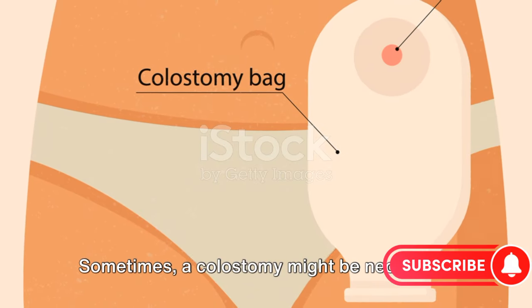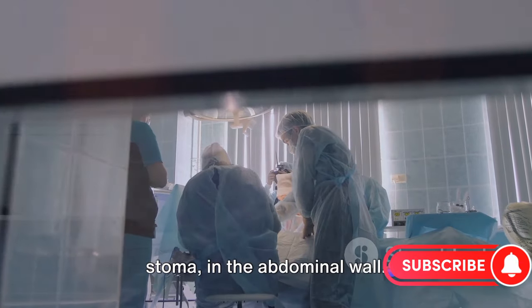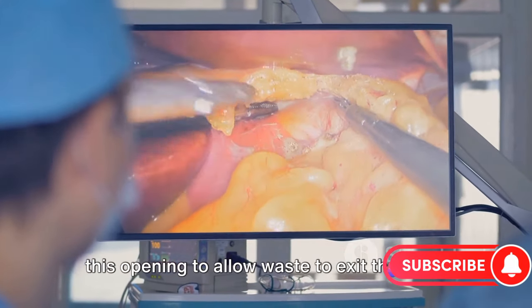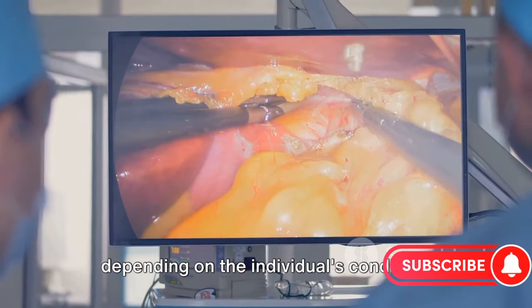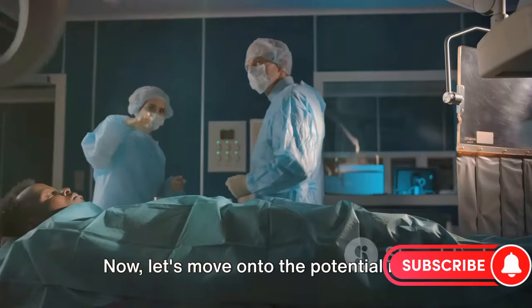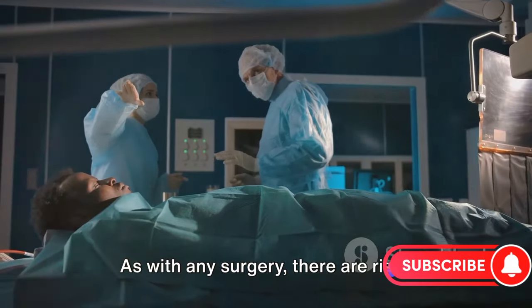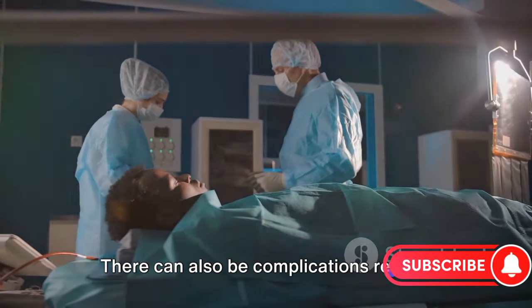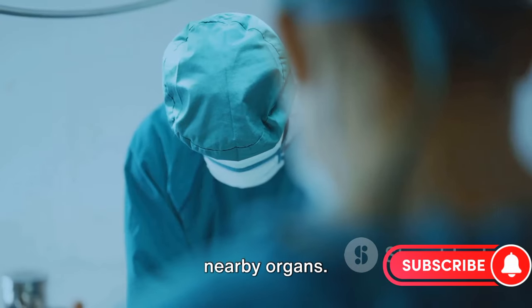Sometimes a colostomy might be necessary. This procedure creates an opening, or stoma, in the abdominal wall. The end of the colon is brought through this opening to allow waste to exit the body. This can be temporary or permanent, depending on the individual's condition. As with any surgery, there are risks involved, such as bleeding and infection. There can also be complications related to anesthesia, blood clots, and damage to nearby organs.